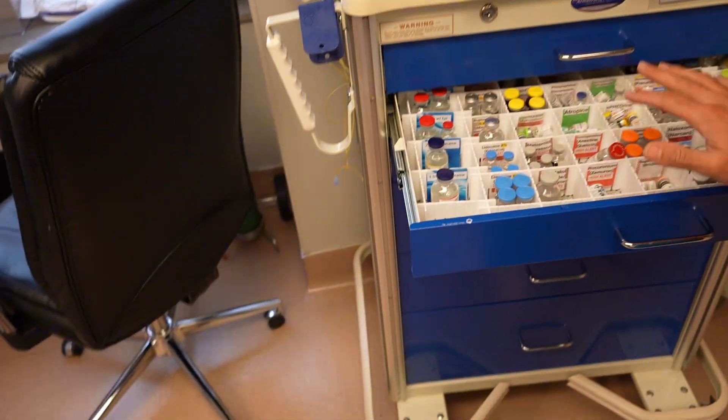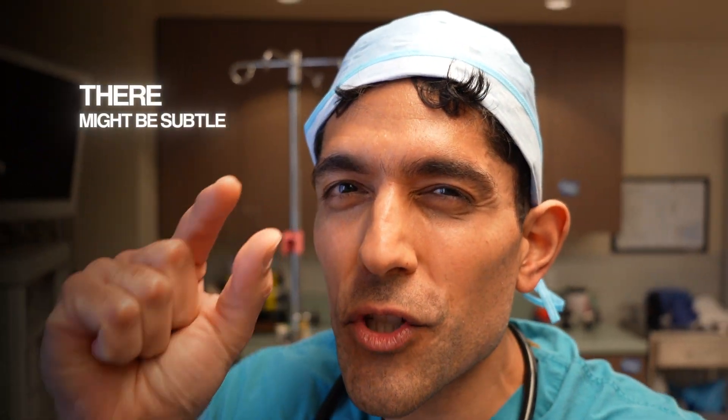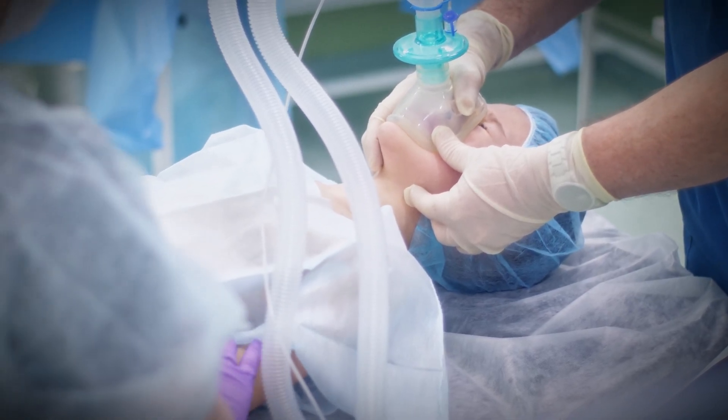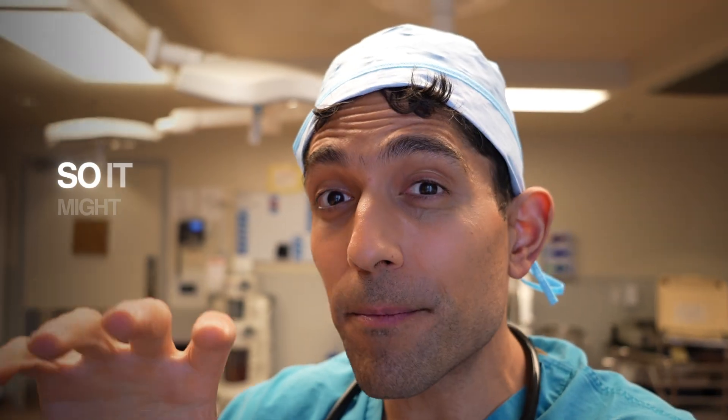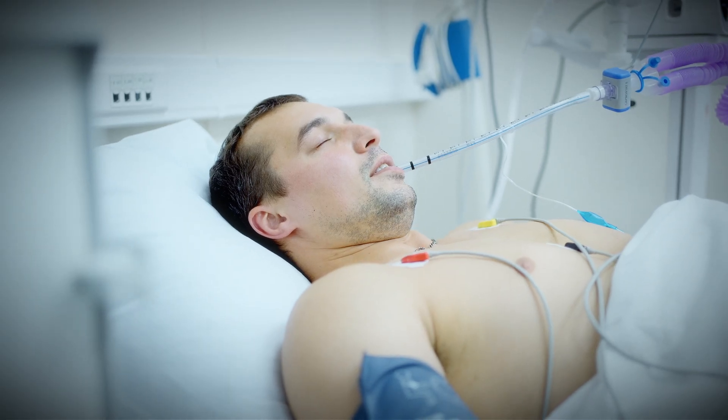The second sign that your body might not be adequately anesthetized is based on movement. Many medications we use might paralyze your body, but if you're not paralyzed, there might be subtle changes in movement that indicate you're not fully asleep. It's usually not the patient sitting up and kicking the surgeon — usually it's much more subtle because you're still asleep, maybe just not 100%. It might be small movements like fingers moving, toes wiggling, swallowing with activation of the oropharyngeal muscles, tearing from the eyes, or even eyeballs moving under the eyelids.